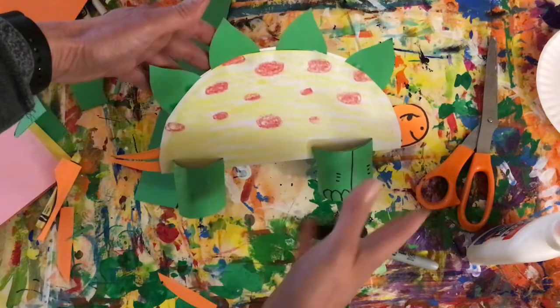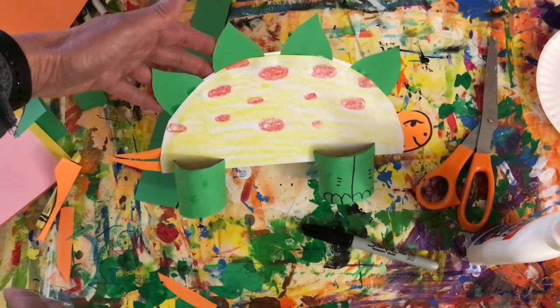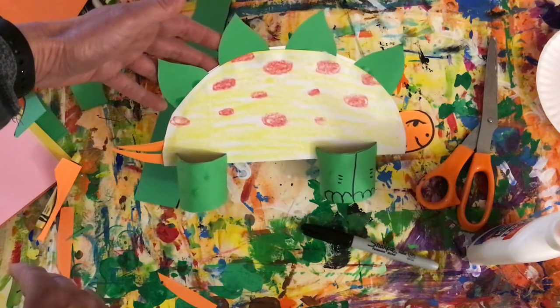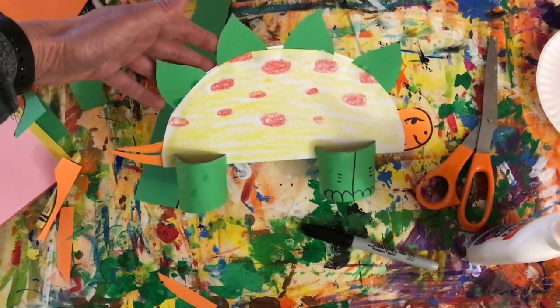It would be fun if you go ahead and make a whole diorama for this — you could add leaves and plants that he might have eaten and maybe put some predators into your scene. I hope you enjoyed making your sculpture. Have fun!